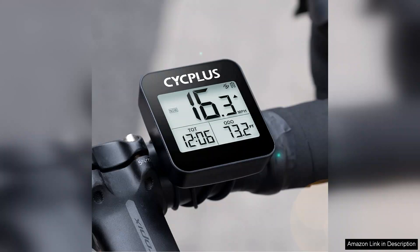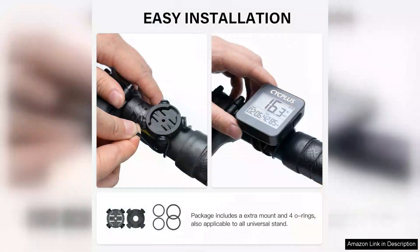Installation is a breeze. The CYCPLUS GPS Bike Computer comes with all necessary mounting hardware, and its wireless technology minimizes clutter. The sleek design integrates well with any bike, adding a modern touch without being obtrusive.